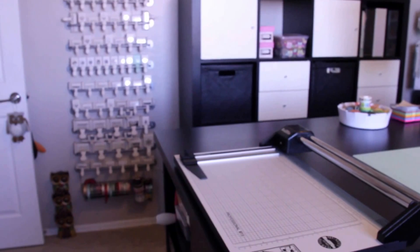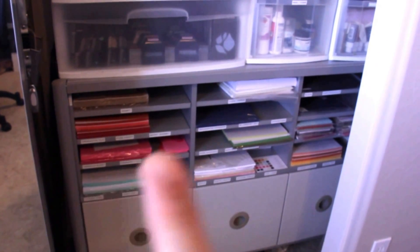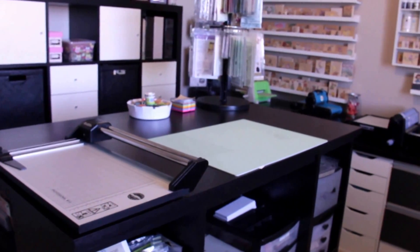I'll give you a quick glimpse of where I store my 12 by 12 paper. I have these shelves — my husband got them for me; they're called Izzys and are actually for office use. The top shelves fit my 12 by 12 paper stacks perfectly. Then I have drawers where I keep all my Stampin' Up paper, and on the other side is another unit where I keep extra paper and odds and ends.